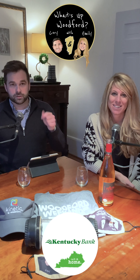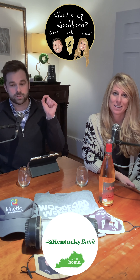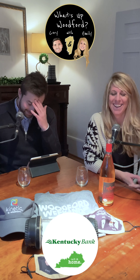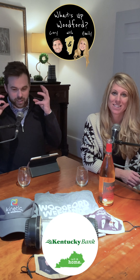Find one of our masks. You can find it at Kentucky Bank — go through the drive-through and ask for one. Wildside Winery has some, and Tourism and the Amsden Mercantile has some. Go there, grab one, take a picture of yourself or somebody else wearing it, and tag What's Up Woodford and Kentucky Bank, and your name is entered.